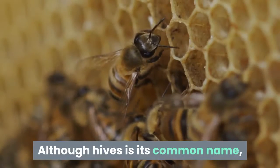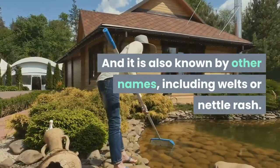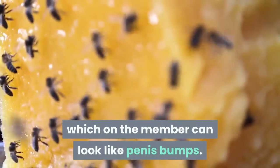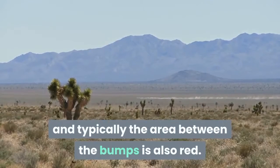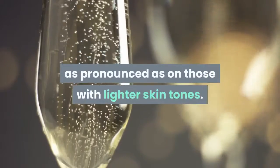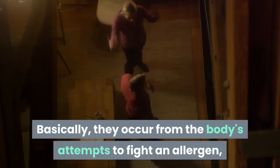Although hives is its common name, the medical name for this condition is urticaria, also known by other names including welts or nettle rash. Hives present as a series of red, raised, itchy rash which on the member can look like penis bumps. Sometimes there is some scaliness involved, and typically the area between the bumps is also red. On people whose skin tone is darker, the redness may not be as pronounced as on those with lighter skin tones.